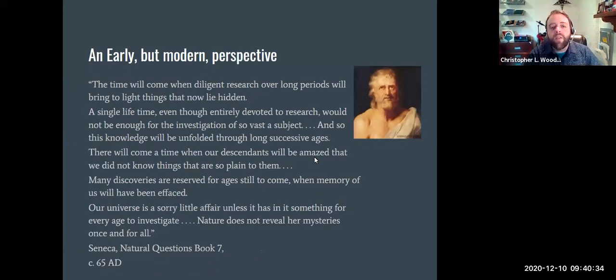I want to read this quote: 'The time will come when diligent research over long periods will bring to light things that now lie hidden. A single lifetime, even though entirely devoted to research, would not be enough for the investigation of so vast a subject, and so this knowledge will be unfolded throughout long successive ages. There will come a time when our descendants will be amazed that we did not know things that are so plain to them. Many discoveries are reserved for ages still to come. Our universe is a sorry little affair unless it has in it something for every age to investigate. Nature does not reveal her mysteries once and for all.' This is from Seneca, 65 AD — pretty forward-thinking, a very modern perspective from 2000 years ago.